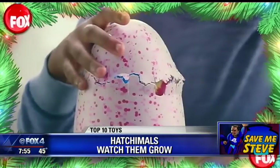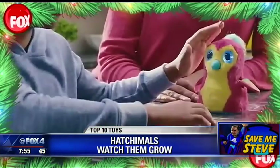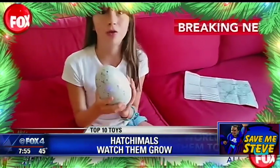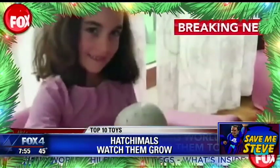We've got some video for you. You love it, you have a great time caring for it. Suddenly it comes to life inside and pecks its way out from the inside of this egg. Once it's born, you help it grow and develop through the stages of infancy, being a toddler, and a full grown interactive Hatchimals toy.